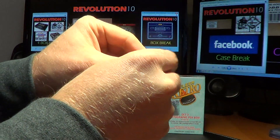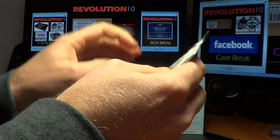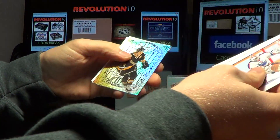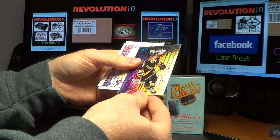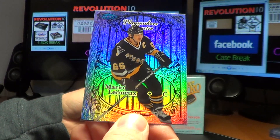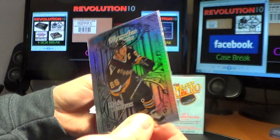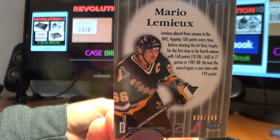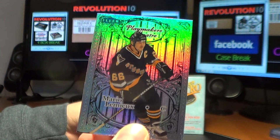Well, that was quick for the autos — maybe we'll get a bonus one or something. That was a very nice hit. For the Pittsburgh Penguins, Playmakers Theater, Mario Lemieux. Very nice — number 26 of 100. That's a sweet hit for Pittsburgh.